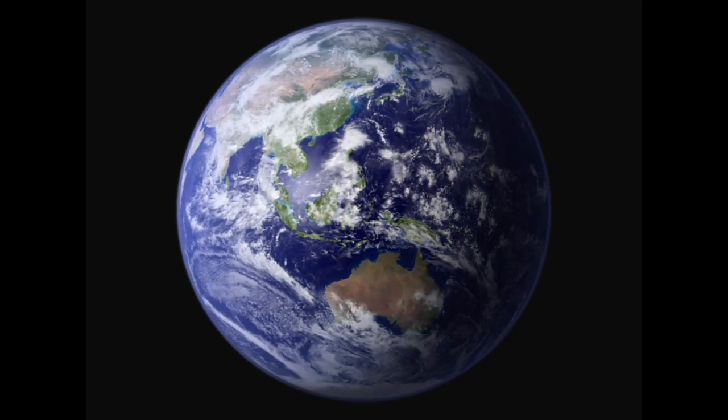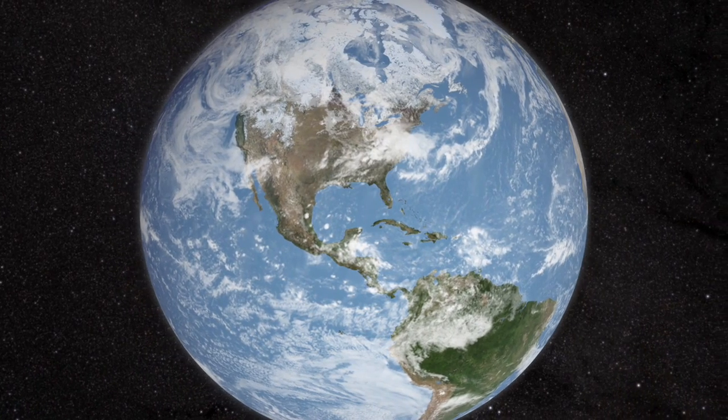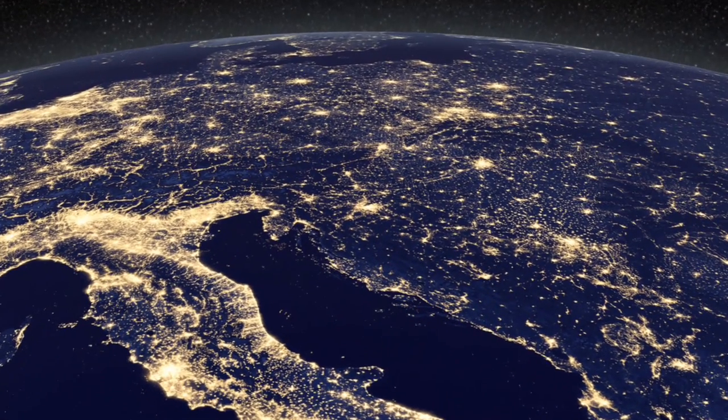Composite imaging is an extremely valuable tool for helping us study the Earth. It also allows us to produce remarkable images like the black marble, which shows a global view of the city lights across our planet.